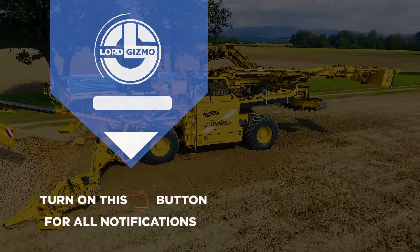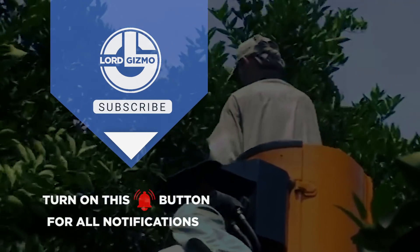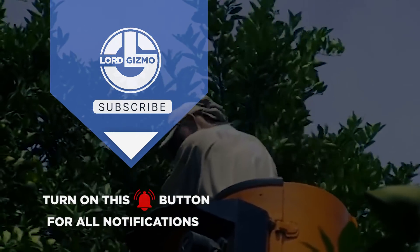Hey guys, thanks for watching our video. If you enjoyed, please leave a like and subscribe to our channel. Make sure to hit that notification bell to get notified when we release new content.